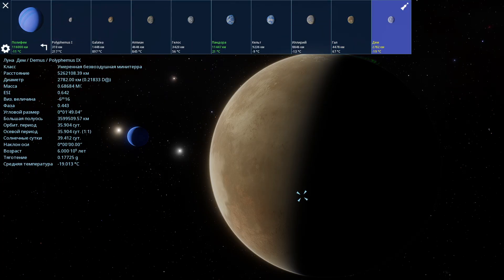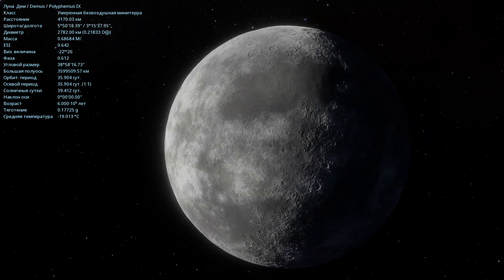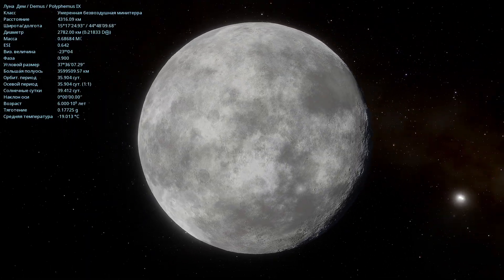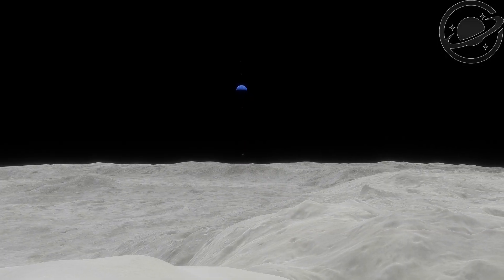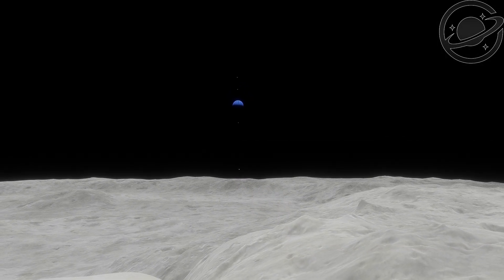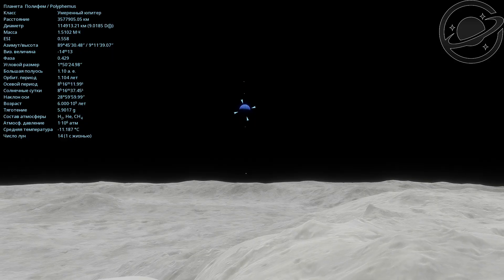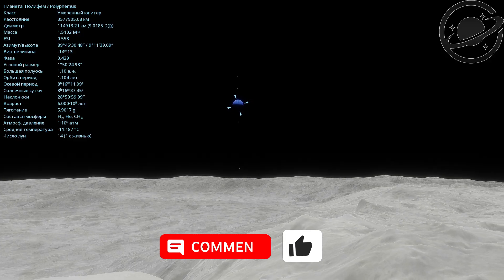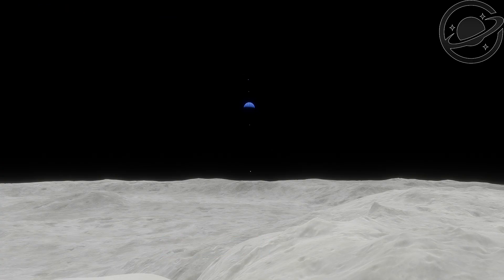The last large moon of Polyphemus is called Dem. Here we have a moon with no atmosphere, with a temperature of minus 19 degrees Celsius. The diameter isn't very large — 2,782 kilometers — and its mass is only 0.68 times that of the Moon. Landing on its surface, we can see Polyphemus very far away. The distance here is enormous — 3,577,905 kilometers to Polyphemus. That's a huge distance. And from here we can also see the moon Pandora. If you enjoyed the journey, please support it with likes and comments. Thank you.